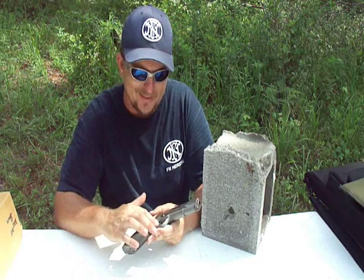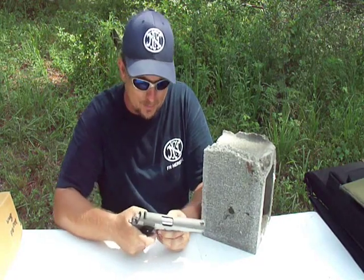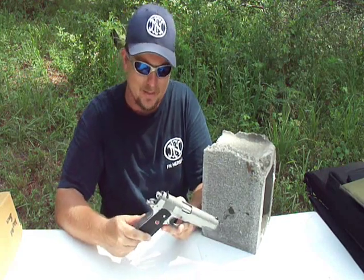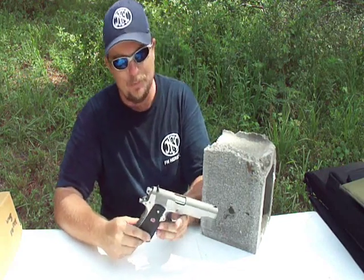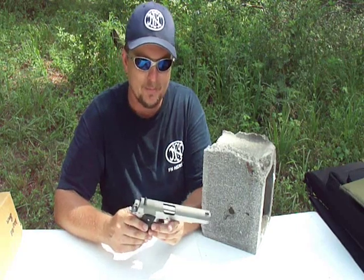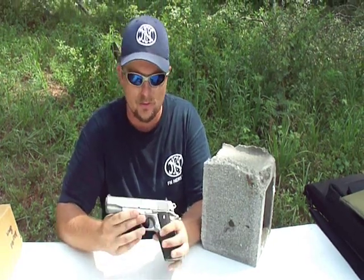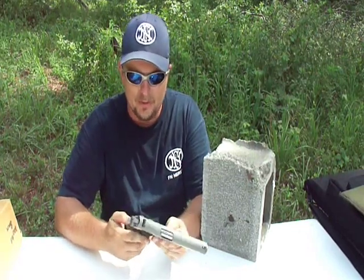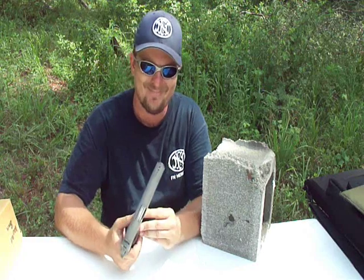A couple things Colt did — this trigger, I'm pretty sure it's a plastic trigger, and a plastic mainspring housing. That's a couple things that Colt used to mean quality and I've got to say I'm a little bit upset with that. Now overall, the gun is a great gun, it shoots real well, the barrel locks up real nice and tight. But a couple little things when I pulled it out of the box, I was just kind of like 'eh.'